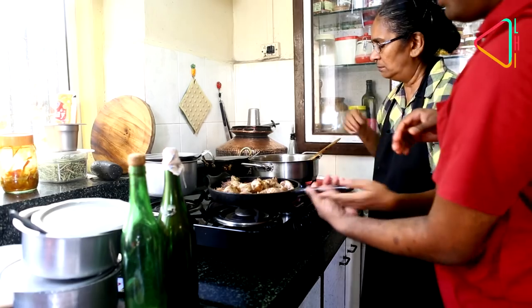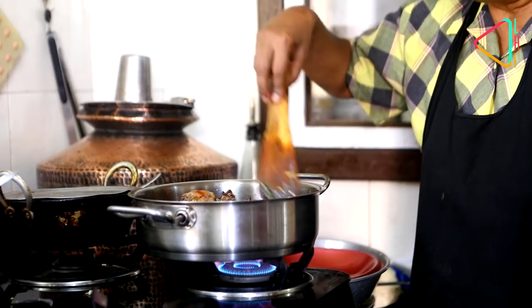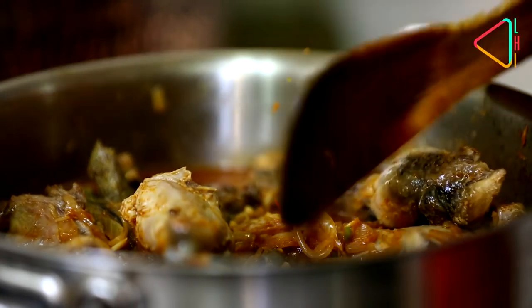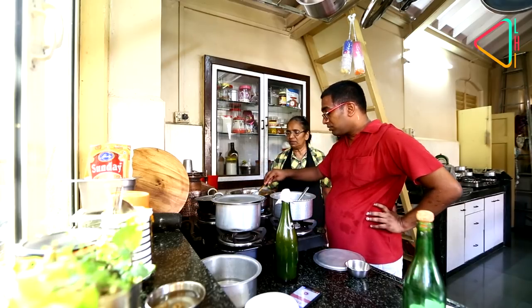The reason it's called the bottle masala is that it's stored in airtight bottles which are not see-through. It's got three different types of red chillies, cinnamon, clove, nutmeg, coriander seeds, whole haldi, and a few other ingredients.